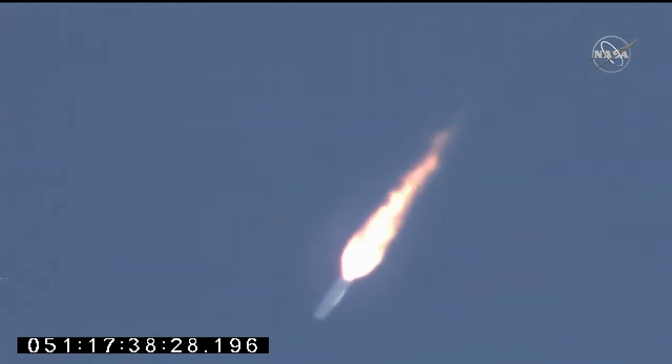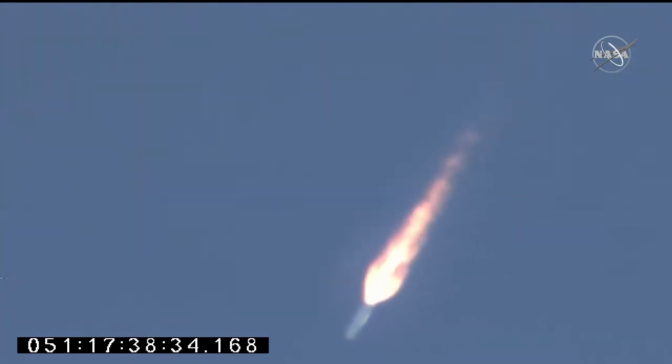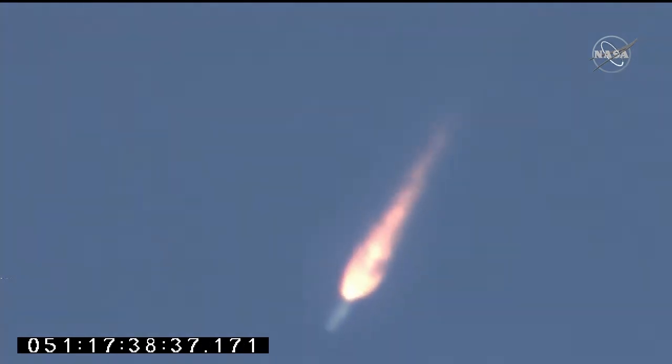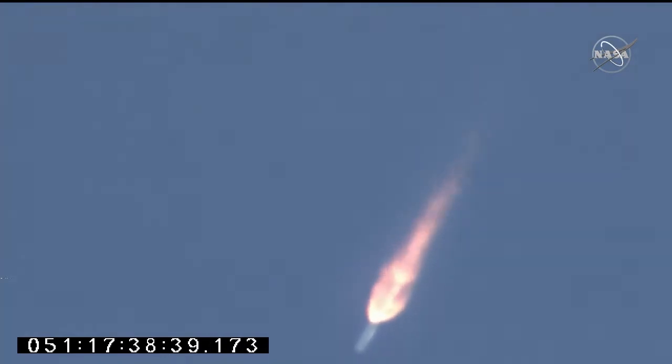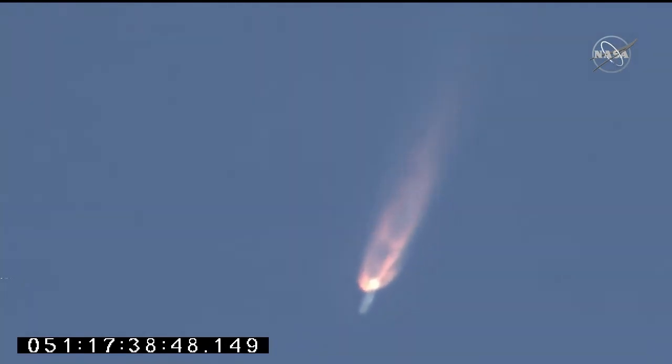This first stage burns for a little over 3 minutes — 3 minutes 18 seconds — until main engine cutoff. About 90 seconds to stage 1 burnout. Attitude nominal, engines at 100% and steady. T plus 2 minutes. All subsystems continue in nominal performance.